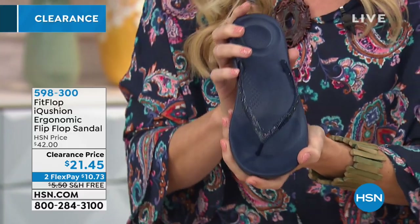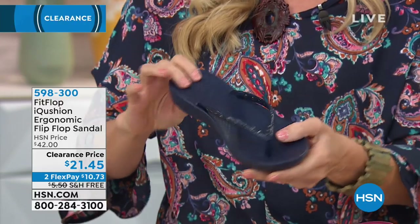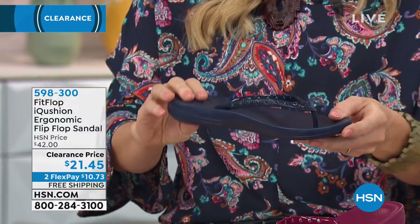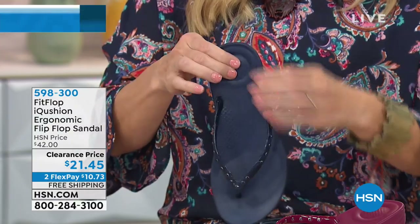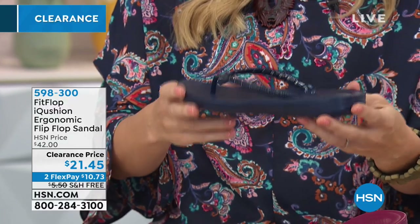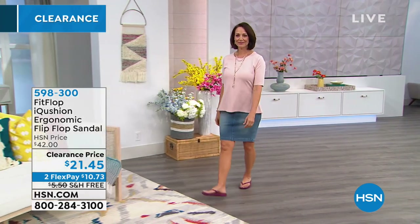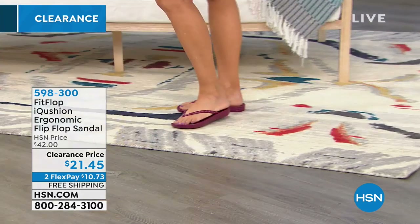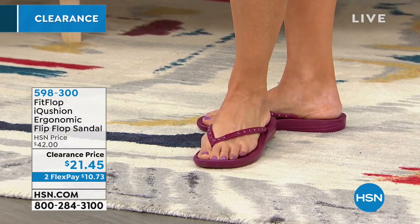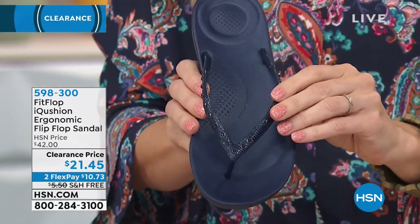FitFlop's technology starts with the sole. We have an on-site doctor in biomechanics, Dr. Kim Lilly, who handles all the technology — that's why our shoes are certified by the APMA. This is the iCushion technology in this particular shoe. You have comfort pillows at the heel and actual arch support. They're slip resistant, waterproof, and have a slender toe post. Plus there's embossed snakeskin and faceted glass crystals — they don't just make a shoe, they add that extra touch.